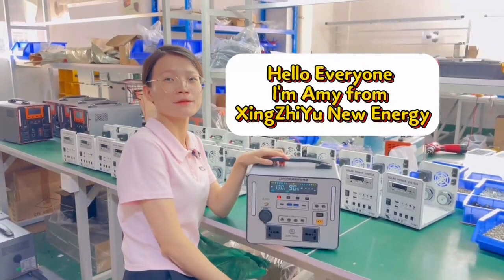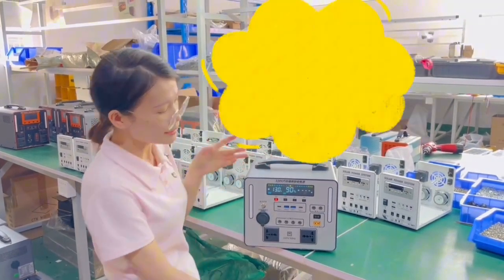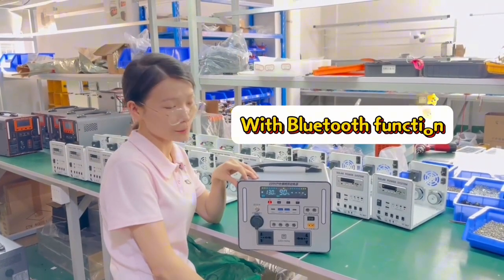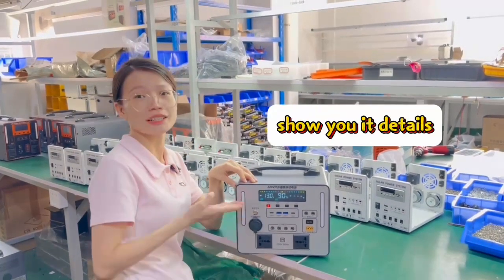Hello everyone, I'm Amy from Sinsui New Energy. This is our new design 600 portable power station, which has a Bluetooth function. Show you the details.